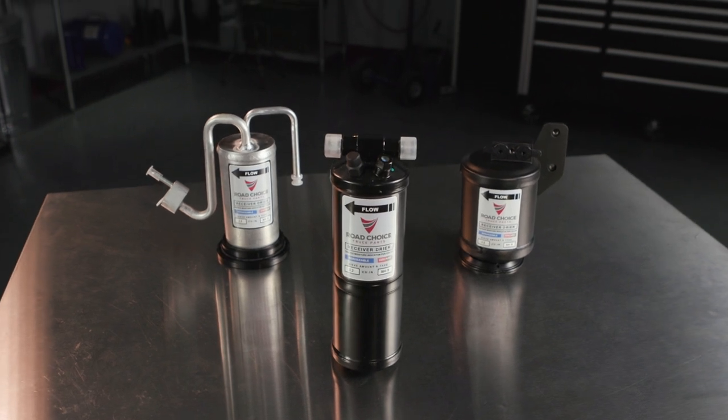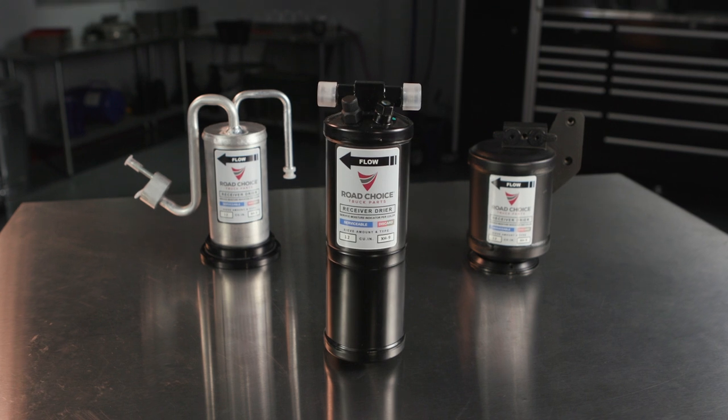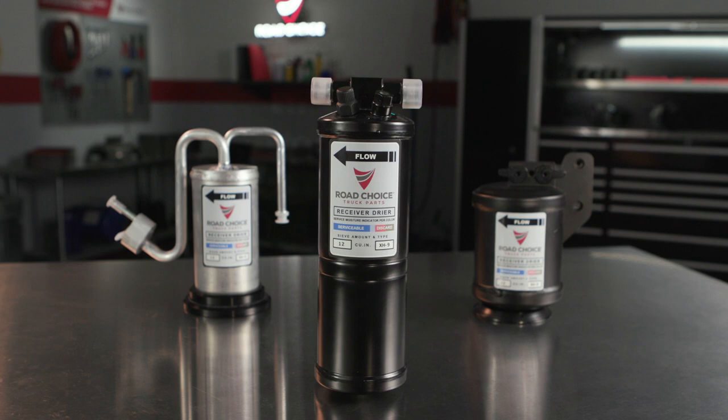That's where Road Choice comes in, because we offer a complete selection of OEM quality receiver dryers that do a superior job of protecting your system, and at a great price.